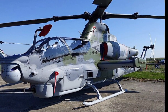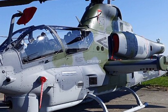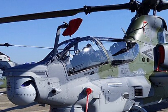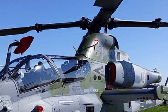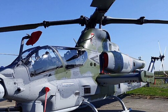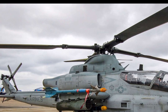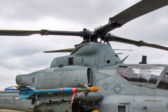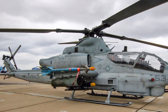The R1Z Viper is an upgraded version of the legendary R1 Cobra, designed to meet the demands of modern warfare. It features a four-bladed composite rotor system, which enhances its maneuverability, speed, and durability. Powered by twin General Electric T700GE401C turboshaft engines, the Viper delivers outstanding performance, reaching speeds of up to 222 miles per hour with a combat range of approximately 125 miles. Its ability to operate in extreme conditions, including high altitudes and hot environments, makes it a versatile asset on the battlefield.